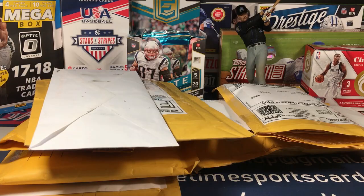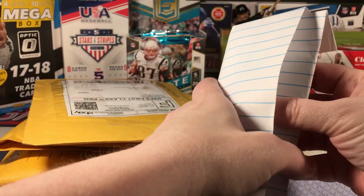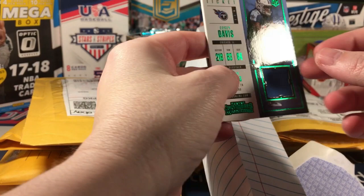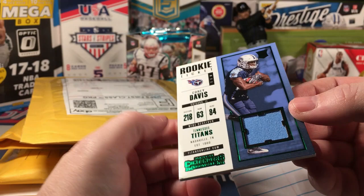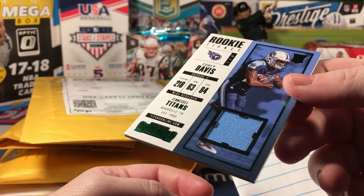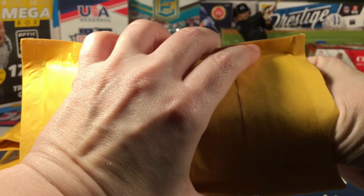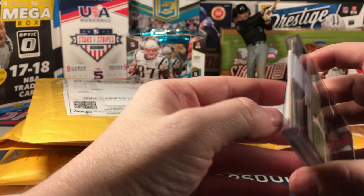Let's see what I got - maybe a PWE here. Wow, well that didn't work very well, did it? It showed up creased here, crease there, crease there, and a dinged corner. So yeah, the first one is not a good one. I'm trying to get my money back on that one.